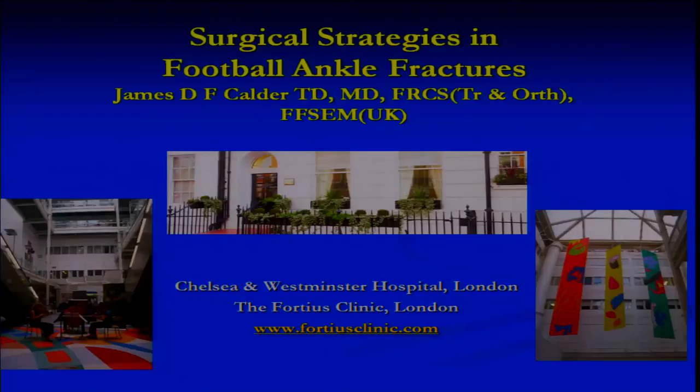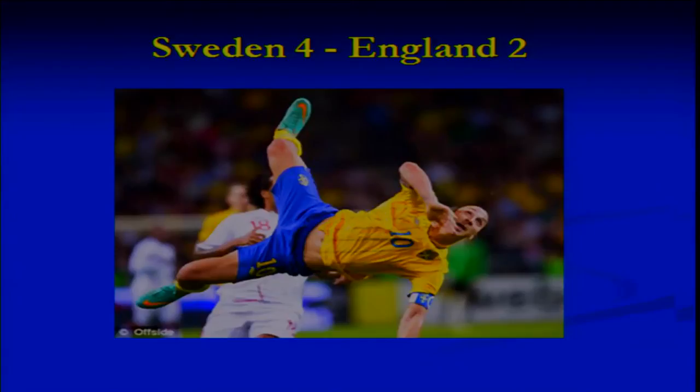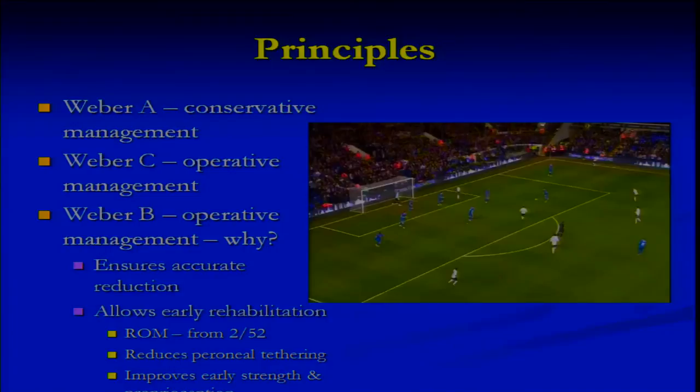I'd also like to get something else out of the way right here and now since Jan Carlsen is there. It was a fantastic goal. We were thoroughly beaten and thoroughly deserved to be beaten. It's a good thing that there were a whole load of English supporters who were there who actually stood up and applauded it. So it was a fantastic goal.